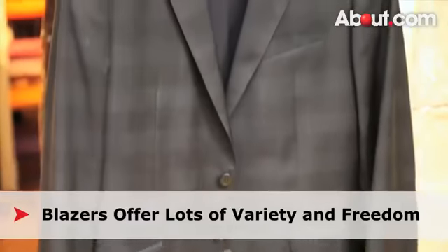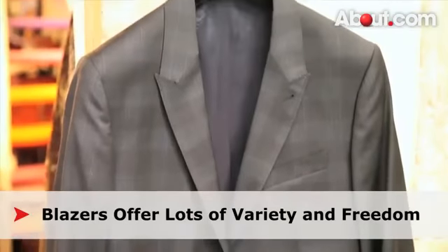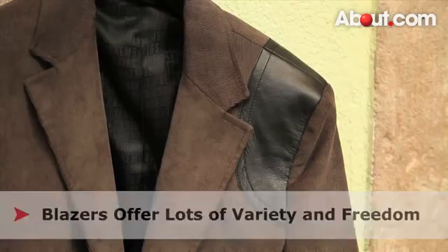Blazers work with all silhouettes or body shapes. A quick look through any men's department will show you what's the latest style in lapel size, buttons, and accents.